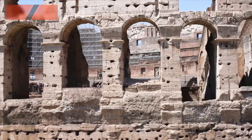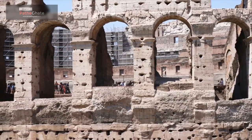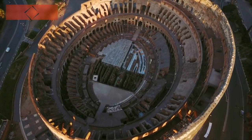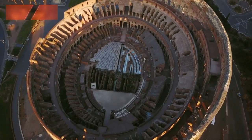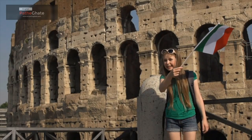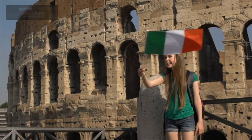The Colosseum is a fascinating and iconic landmark. It is a testament to the ingenuity and engineering skills of the Roman Empire, and it is a reminder of the brutality of its gladiatorial contests. If you're ever in Rome, be sure to visit the Colosseum and experience its unique beauty.